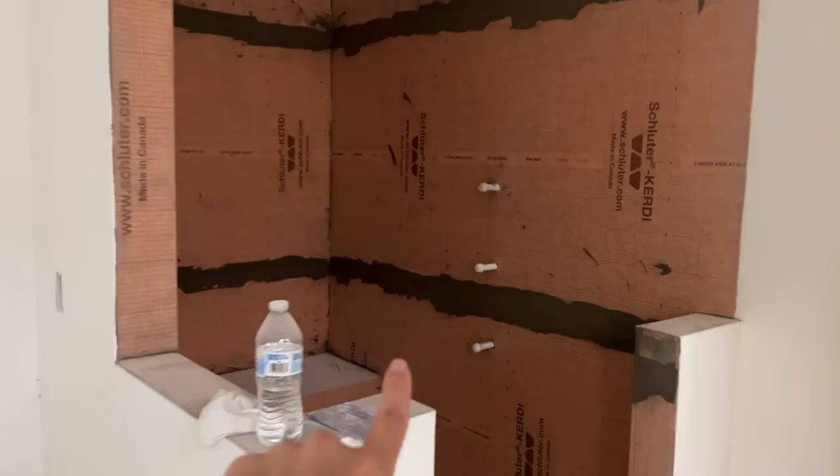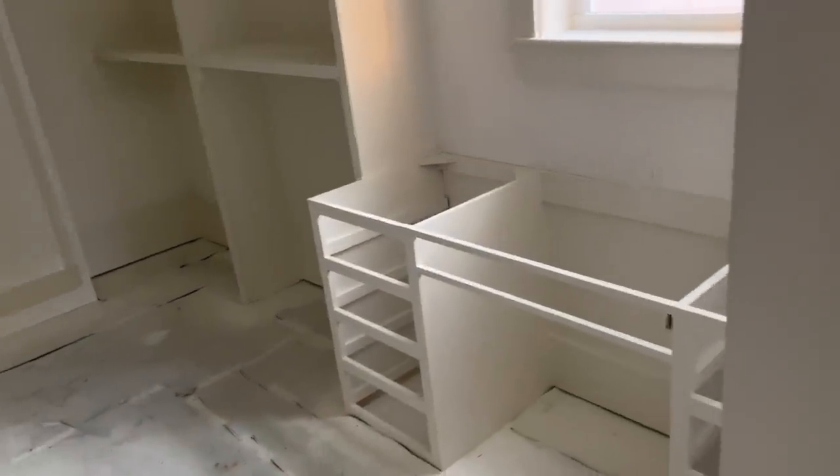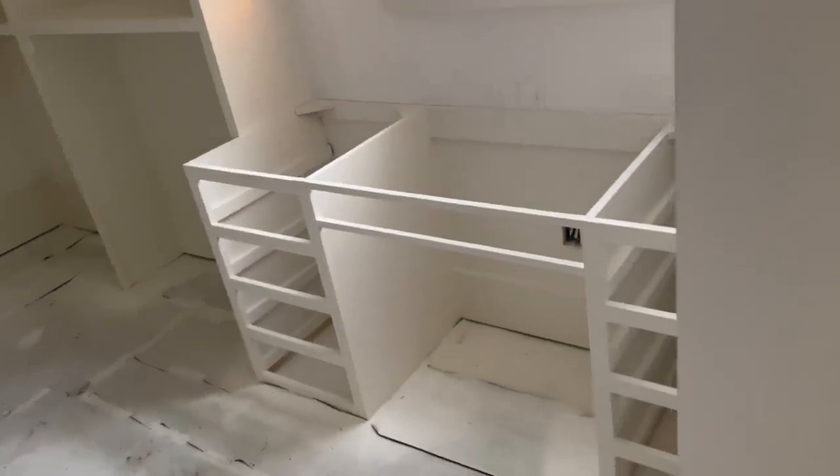Our shower - and I'm very excited because I'm having a bench in my shower, which I have not had before. And then across from the shower is the toilet room. And in here is the closet. A huge regret for me in the last house was not having a big enough closet for Michael and I.